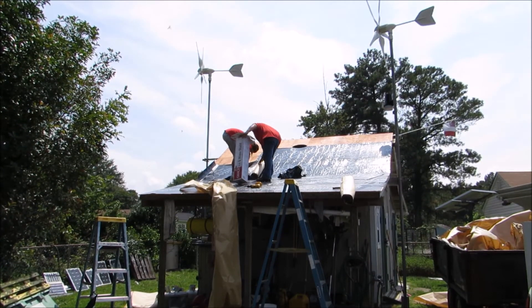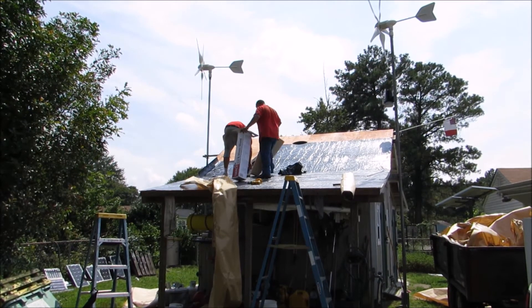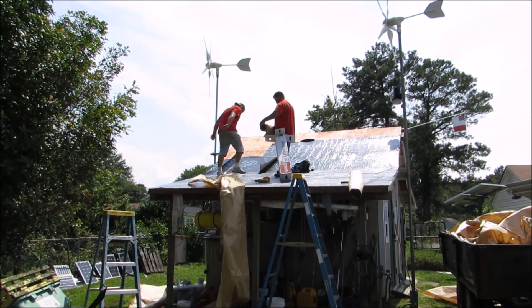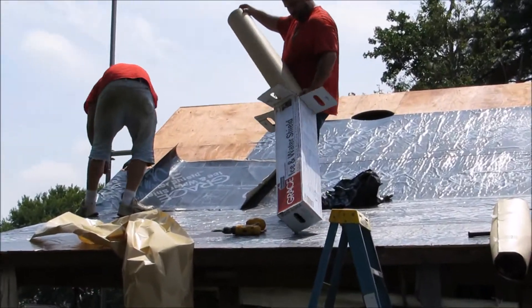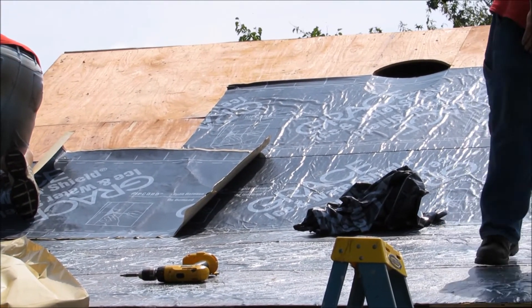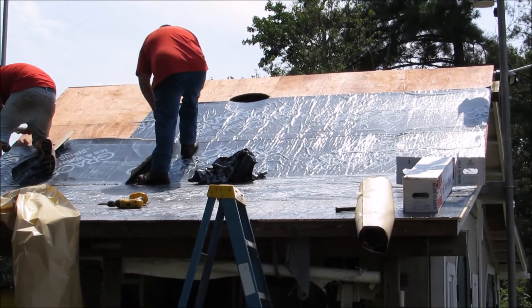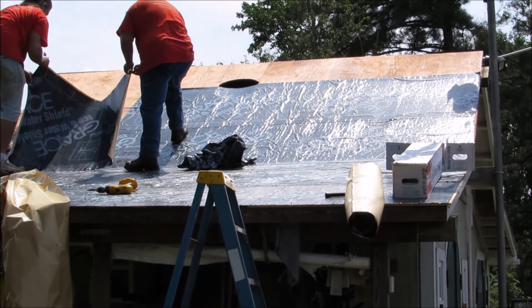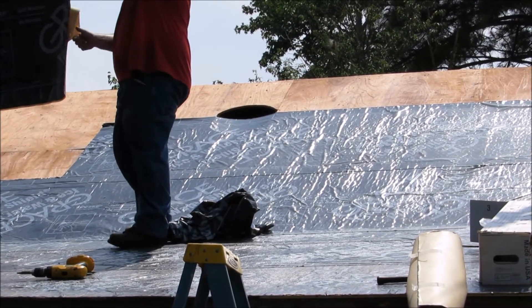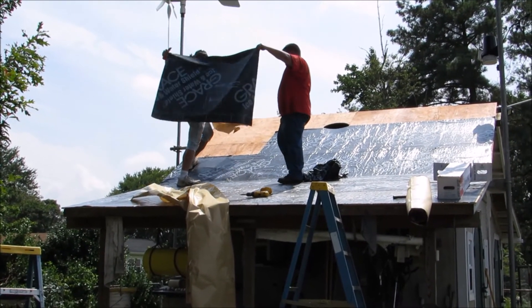We're here again with IQ Construction — it stands for Intelligence Quality Construction. Buddy JJ and his men are doing a heck of a job. Right now they're putting ice and water shield down and preparing for the shingles on the north side of the building. It's about 90 degrees out here — let me check around the other side of the building.